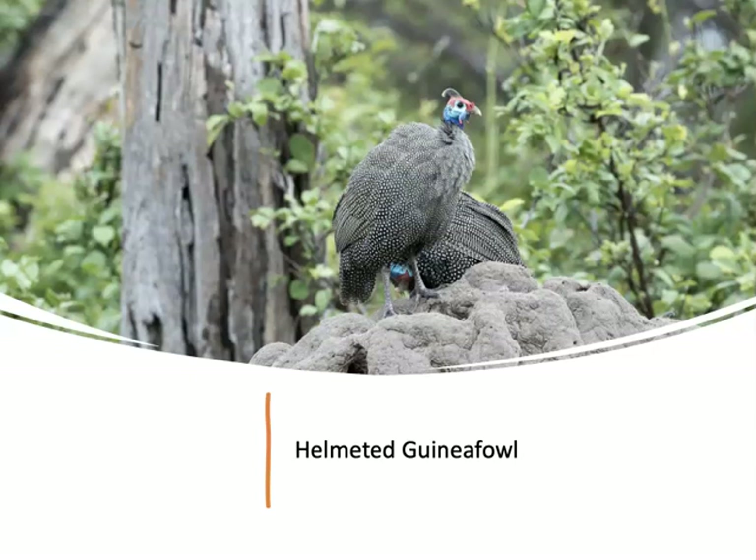In a different family, but also classified as a game bird, the helmeted guinea fowl. The helmeted guinea fowl are in a family that is endemic to Africa, and these are quite beautiful birds.